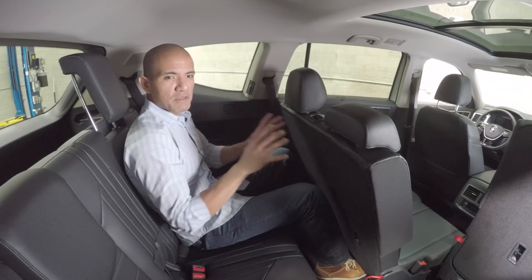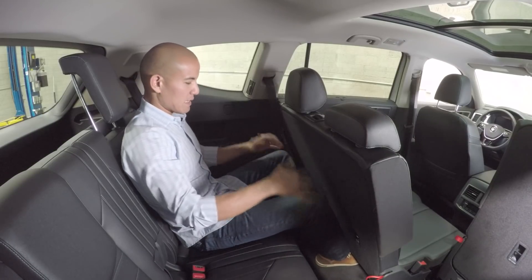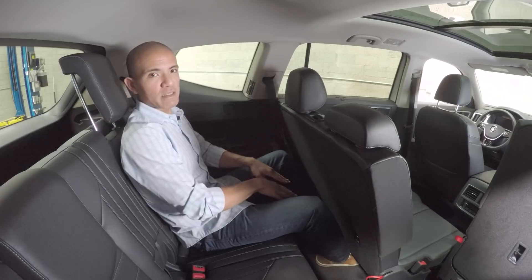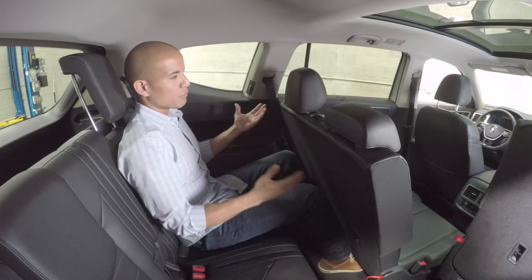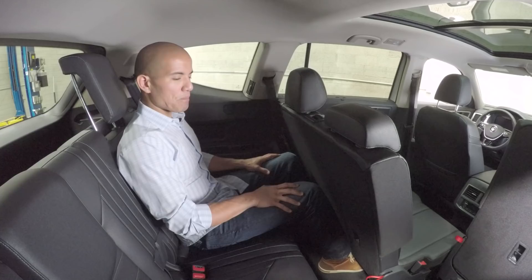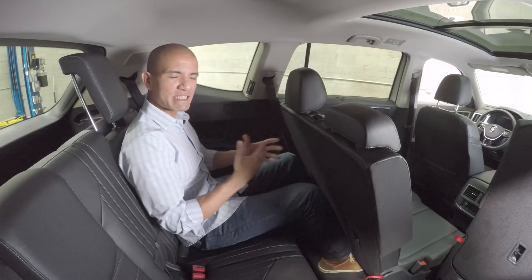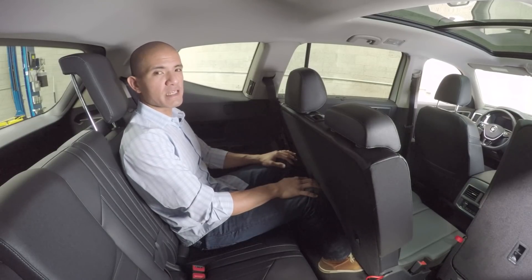We don't typically do shots in the third row, but we wanted to show just how usable this space is. My knees are not touching the seat back, which is incredible, and my feet actually fit underneath the seat. I wouldn't recommend somebody six feet tall sitting back here, but somebody of more average proportions would be much more comfortable. And before you think this is still a penalty box, there's a vent back here as well as a 12-volt power source. Maybe not quite to minivan standards, but if you're completely against getting a minivan, the Atlas is probably your next best bet.